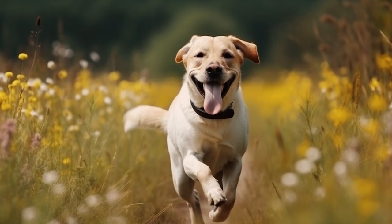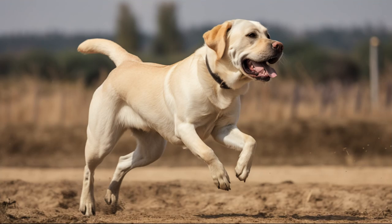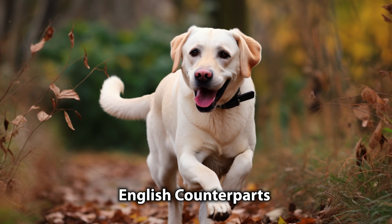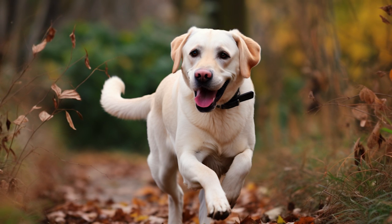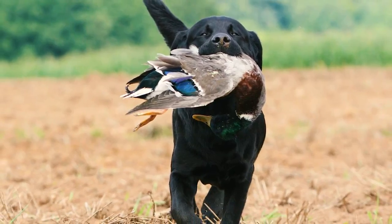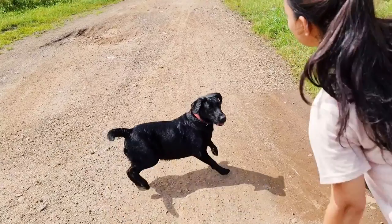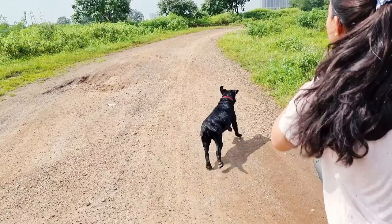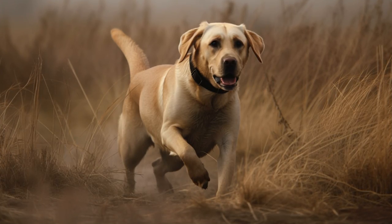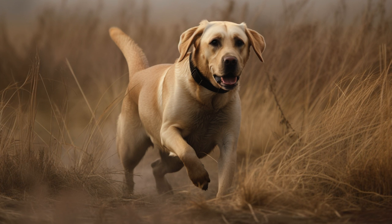What sets the American Labrador apart from the English Labrador? With a sleek and muscular build, the American Labrador is more athletic than their English counterparts. Their snout is longer and their extremities are finer, making them ideal for hunting and other physical activities. They are also more energetic, with a lively personality that requires lots of exercise and attention. If you are looking for an active companion, the American Labrador might just be the perfect fit for you.